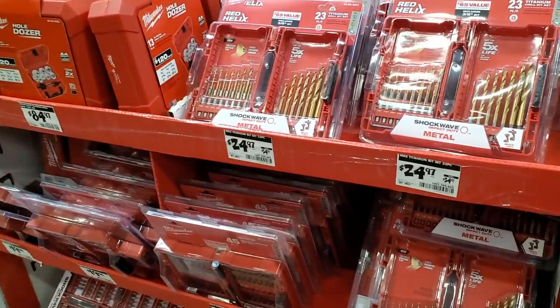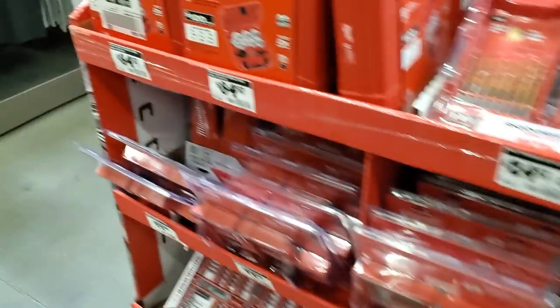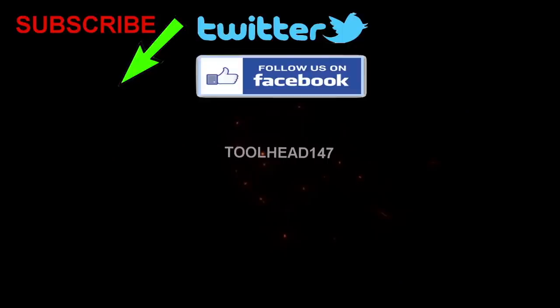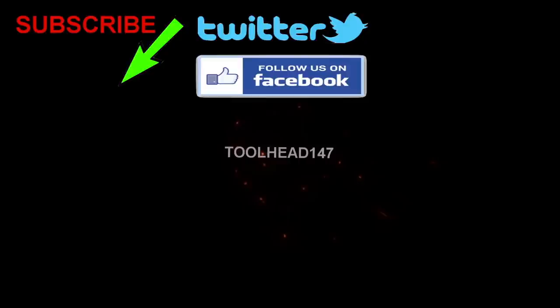And that's it, guys! Thank you for watching. Stay tuned for part two — I'll be going over the power tool buy-one-get-one-free section, probably uploading tomorrow morning. Don't forget to subscribe, hit the like, and hit the bell icon — we'll see you in the next one!